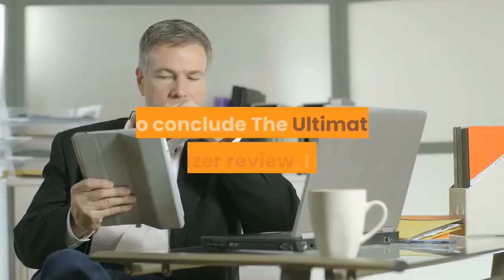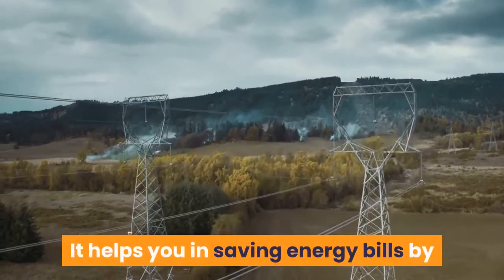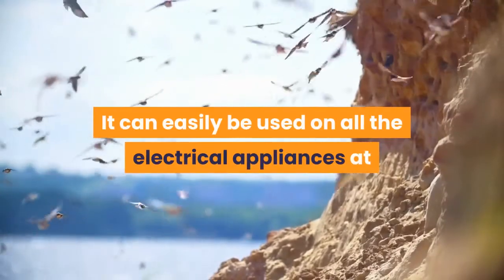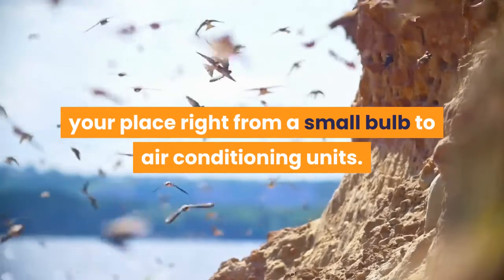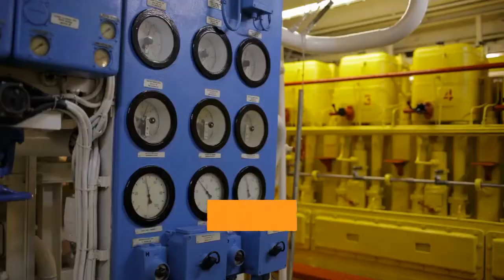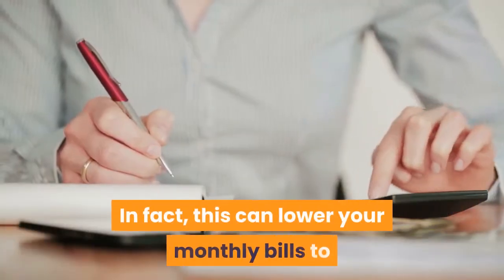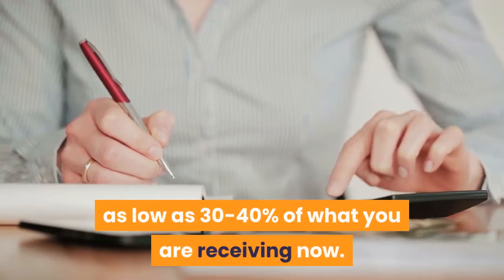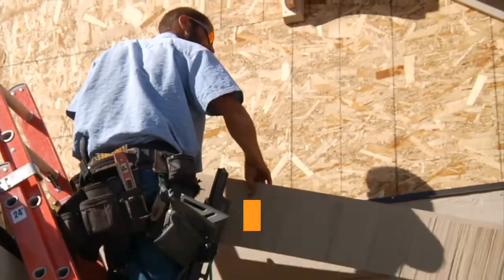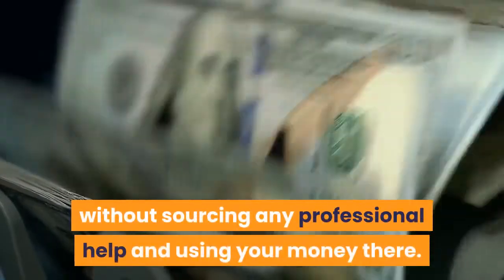Conclusion. To conclude The Ultimate Energizer review, I would like to say that this system looks promising. It helps you in saving energy bills by generating electricity for your home or office. It can easily be used on all the electrical appliances at your place, right from a small bulb to air conditioning units. The device gives a large scope of appliances for its usage and applications. The generator produces enough energy to source around 80% of your daily energy consumption. This can lower your monthly bills to as low as 30-40% of what you are receiving now. The installation and setting up of this technology are effortless, which does not require any professional skills, meaning you can do it yourself without sourcing any professional help.